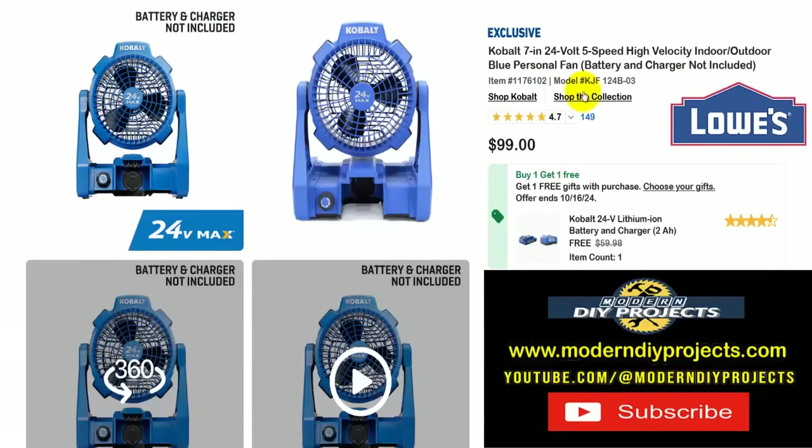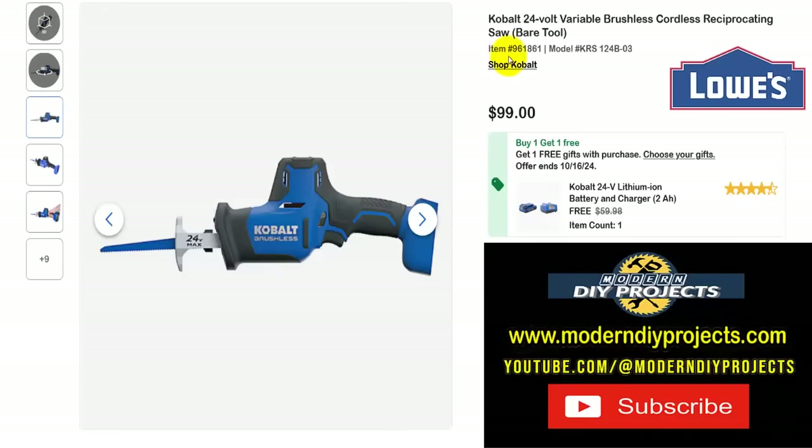Let's take a look at some Cobalt deals. Here's the Cobalt 7-inch 24-volt 5-speed high-velocity indoor/outdoor personal fan — battery and charger not included, but wait — you get the battery and charger included for free as a BOGO deal. Get the fan right now for $99 and get the battery and charger, a $60 value, included for free. Even if you're not in the Cobalt family, you can still walk away with a great deal — fan, battery, and charger, ready to go.